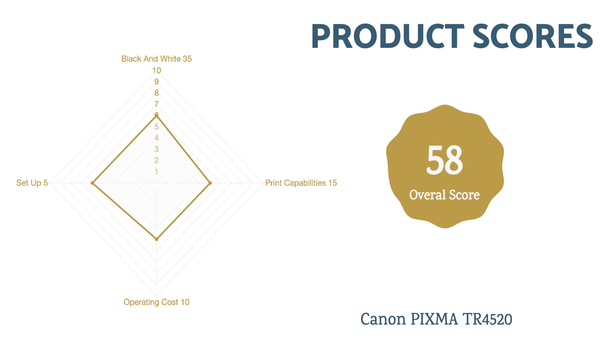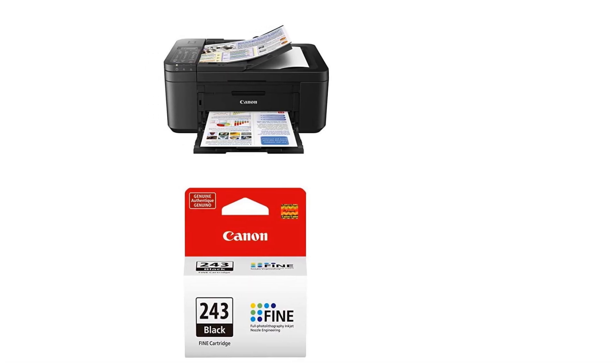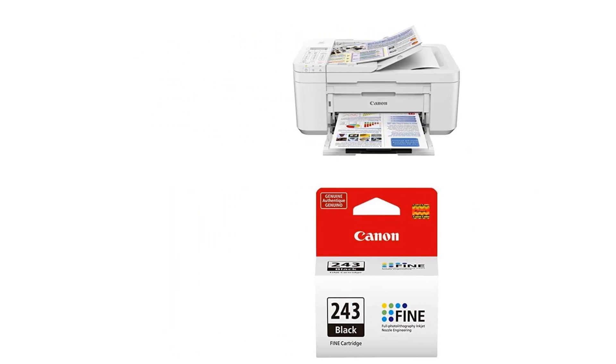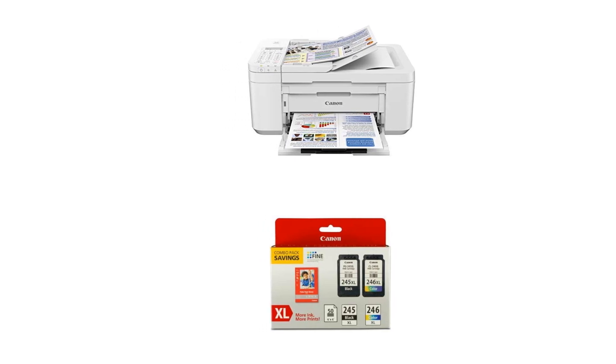Though the Canon PIXMA TR4520 is great for novices, it's not without its downfalls. The prints coming out of this model often lack fidelity to the original image. This disparity is most apparent in orangish skin tones and oversaturated blues. Its best color results are seen on higher quality paper, which can get a bit more expensive. That said, this machine can render better results than the average photo lab.